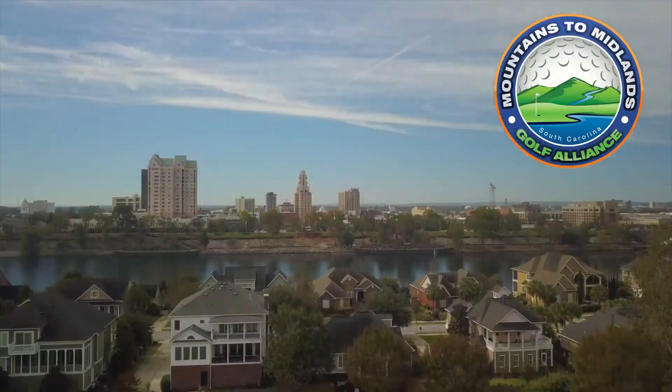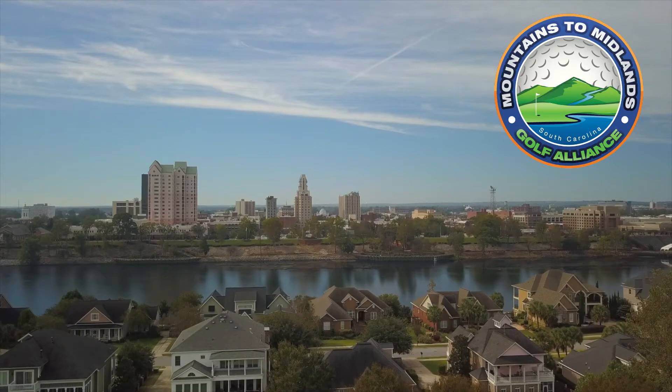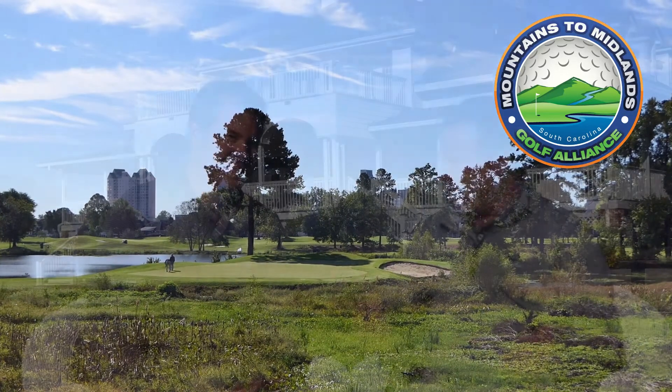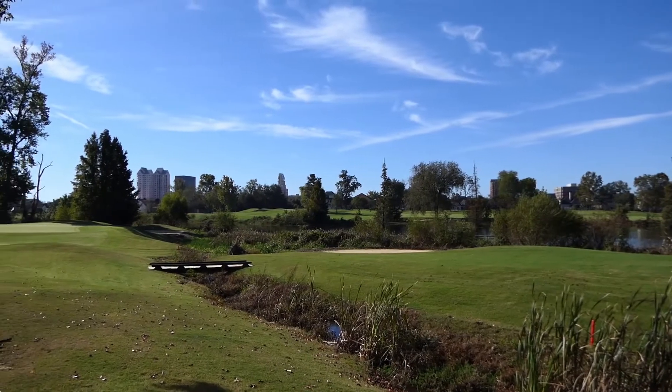Water is the dominant feature on the River Golf Club in North Augusta, South Carolina, just across the Savannah River. It's a Jim Fazio design. Chris Verdery, director of golf, notes it's a beautiful property with a very unique setting for this area.